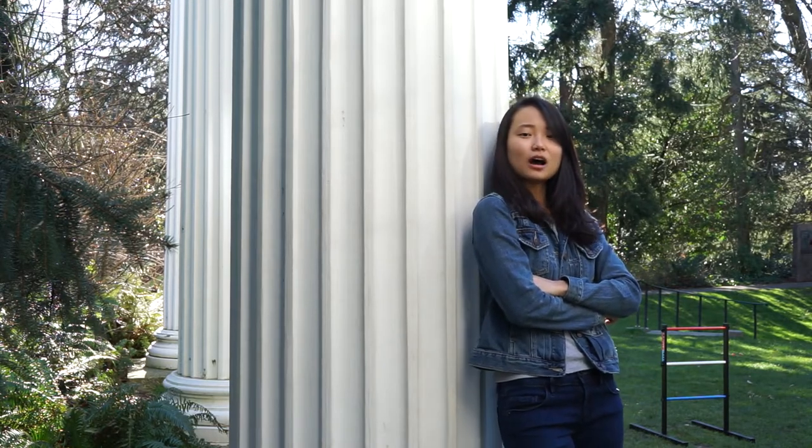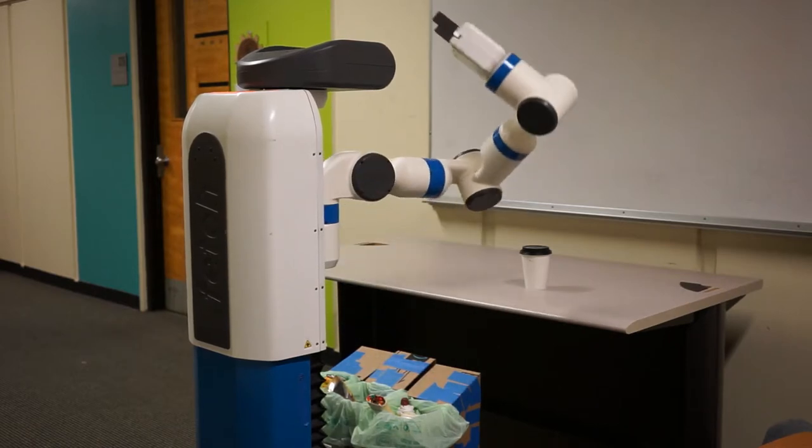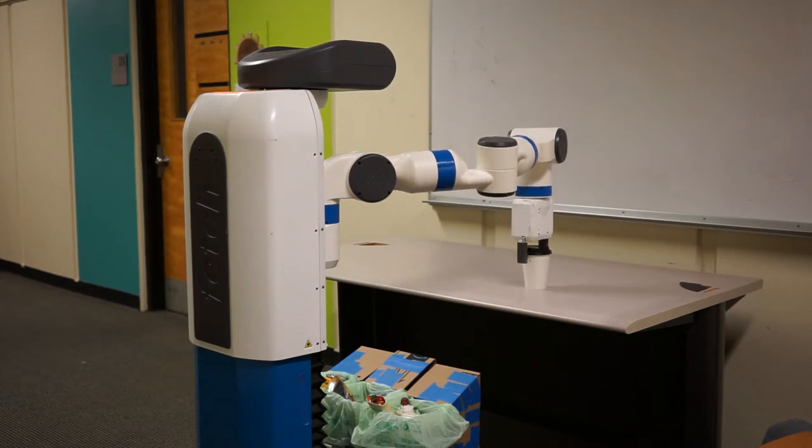Hi! I'm Ariel Lin and I'm in charge of RecycloBot's motion planning. Obstacle avoidance is incredibly important in a restaurant-like setting where people, chairs, or any number of other things might block the robot's path. It's also important in moving the arms so that we can efficiently gather garbage without collisions.